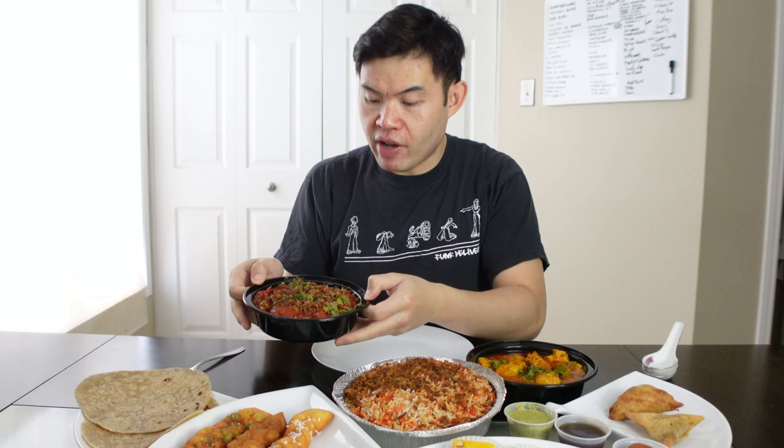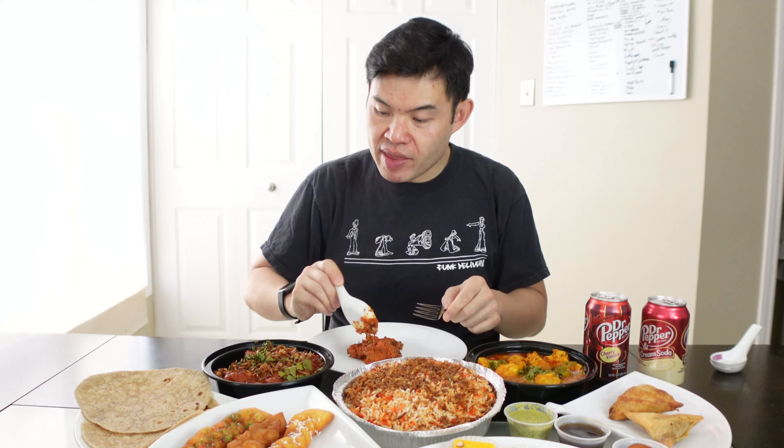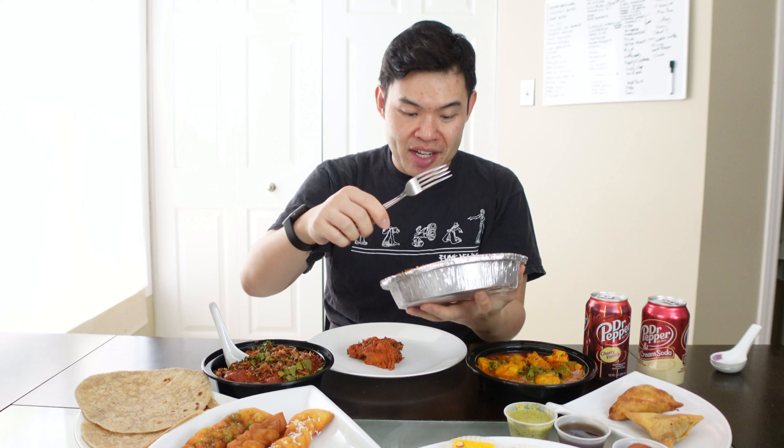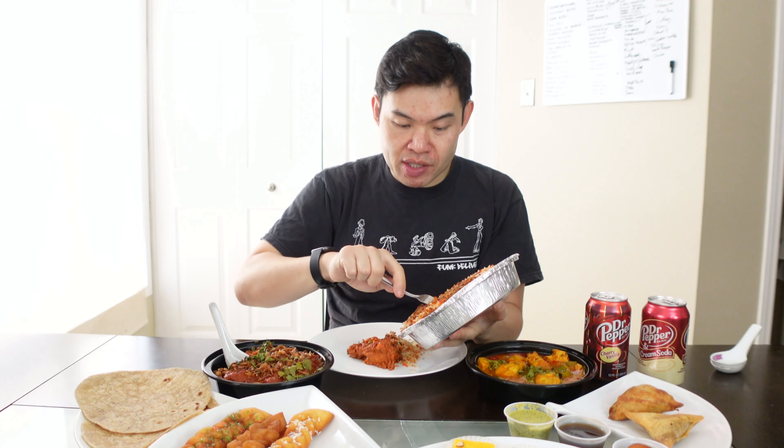First off, we're going to try the beef biryani with the biryani rice. It's too bad they don't have the lamb — I'm all about that lamb biryani — but the beef one should be a good substitute.